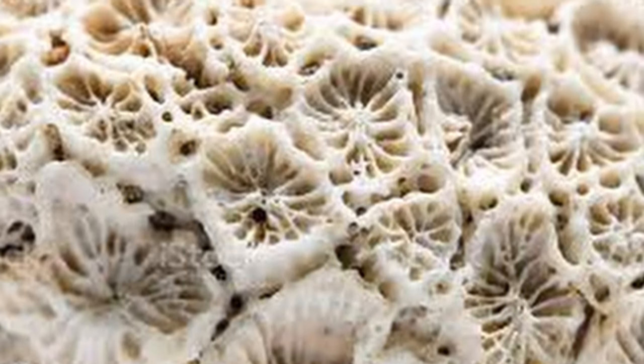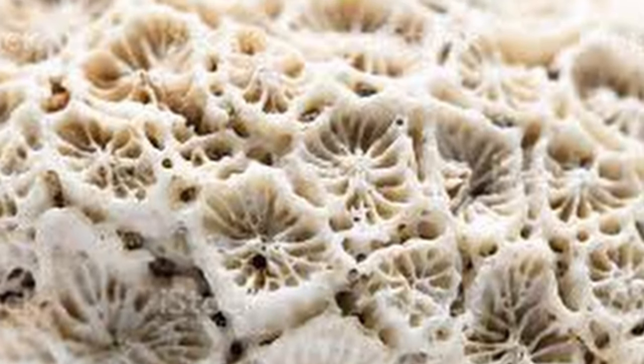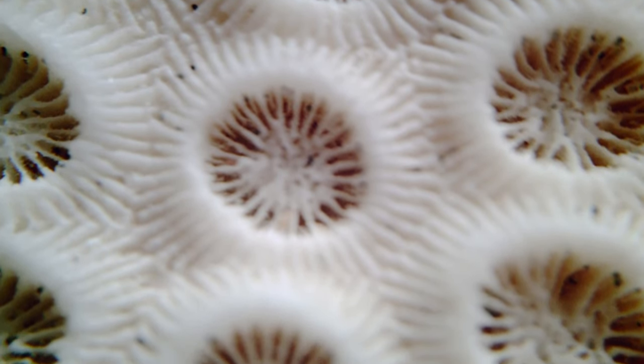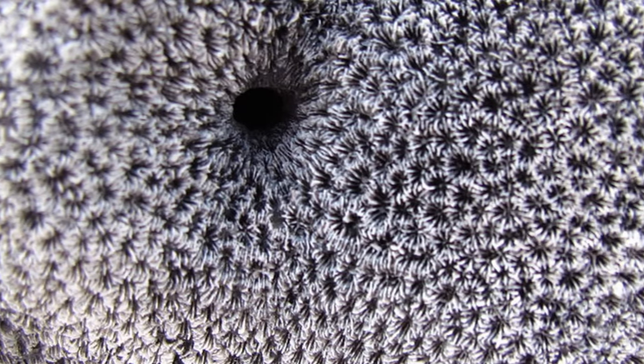Unlike real coral, which only has one type of pore, Fire Corals have three different types of pores, which serve different purposes. The three types are called Gastropores, Dactylopores, and Ampouli. Gastropores contain the feeding polyps, which are in charge of eating. Dactylopores contain the stinging polyps, which are the colony's defense. Ampouli contain the reproductive cells.